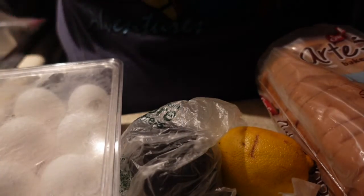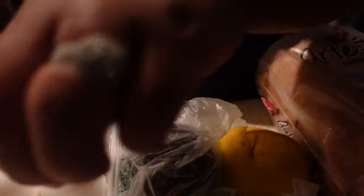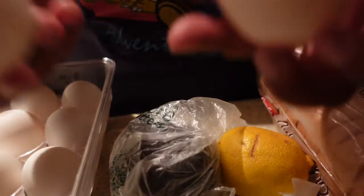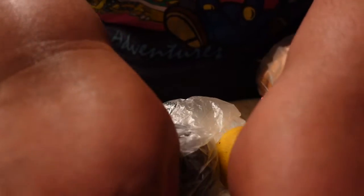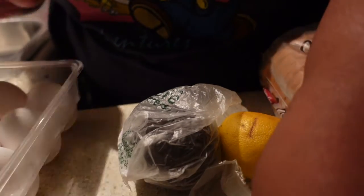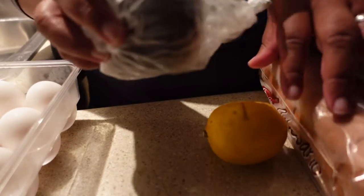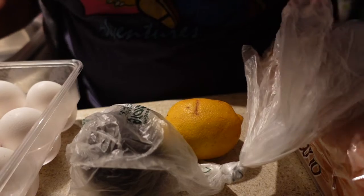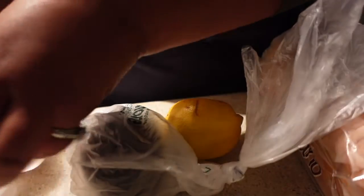Alright y'all, this is my first time making this. I'm gonna put two eggs on top — one on each piece. I got my avocado — I hope it's ready — and then I got a lemon to put in there, and I got the Sara Lee Rio bread spread.